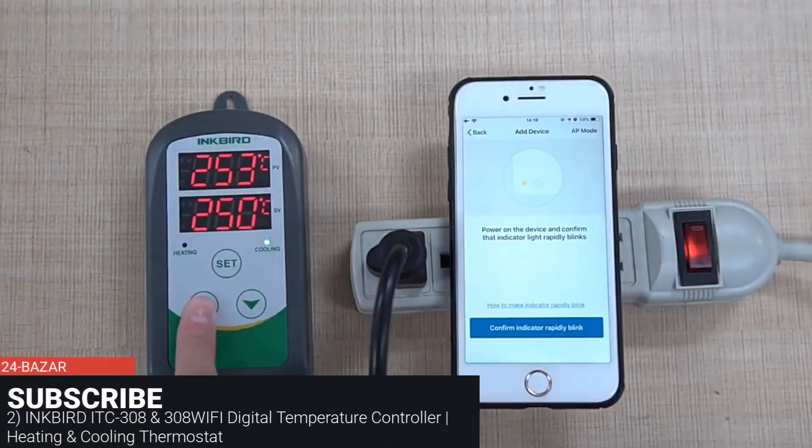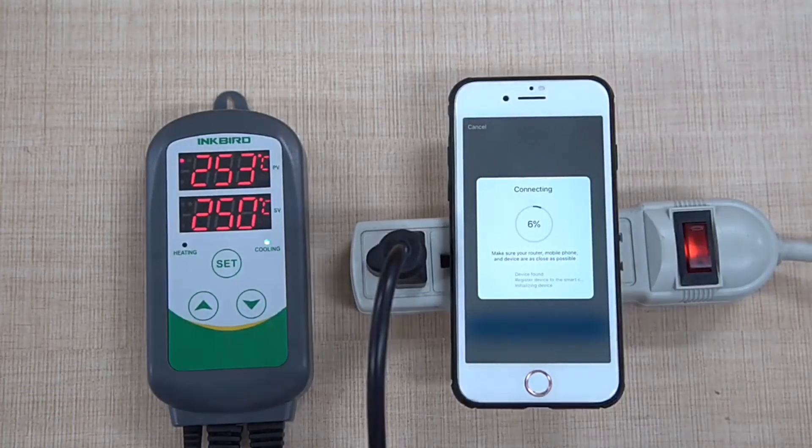Inkbird ITC-308 and 308 Wi-Fi Digital Temperature Controller, Heating and Cooling Thermostat.